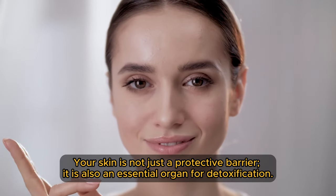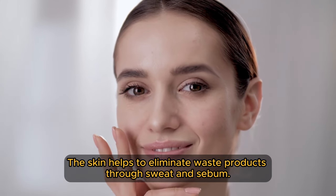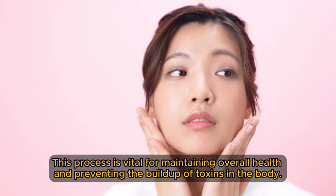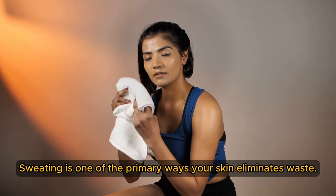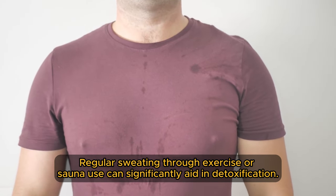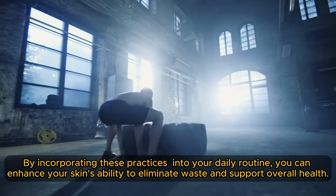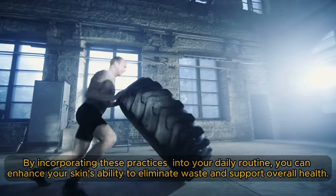Your skin is not just a protective barrier — it is also an essential organ for detoxification. The skin helps to eliminate waste products through sweat and sebum. This process is vital for maintaining overall health and preventing the build-up of toxins in the body. Sweating is one of the primary ways your skin eliminates waste. Through sweat, your body can expel excess salt, urea, and other metabolic waste products. Regular sweating through exercise or sauna use can significantly aid in detoxification. By incorporating these practices into your daily routine, you can enhance your skin's ability to eliminate waste and support overall health.